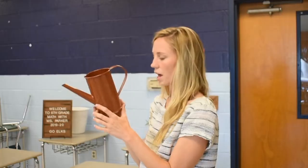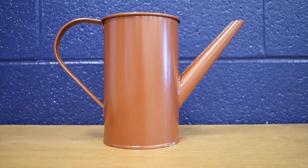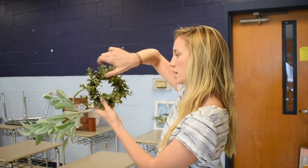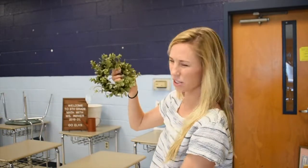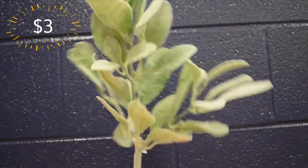A lot of teachers use the Target dollar spot — it's not anything new. I got this watering can for three dollars. Obviously I'll use it to water the plants, but I think it's cute decoration as well. The next thing I got is this little wreath — I think it'll be really cute to have W-E-L-C and then use this as the O in 'welcome,' or I could just hang it in any random spot. This is three dollars. I also got this greenery branch for three dollars as well.